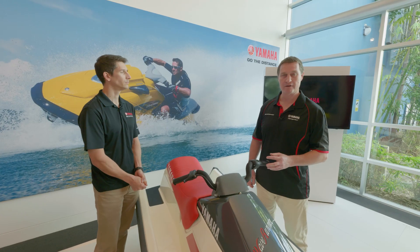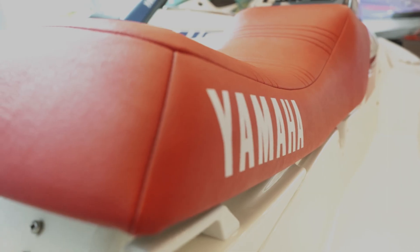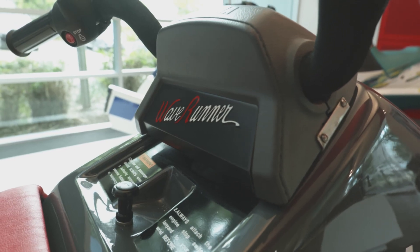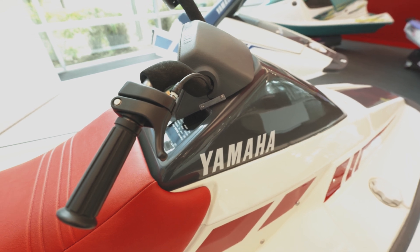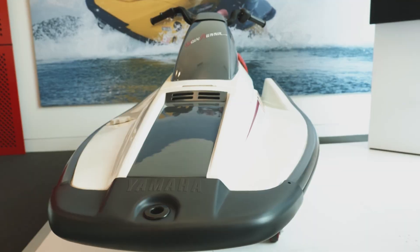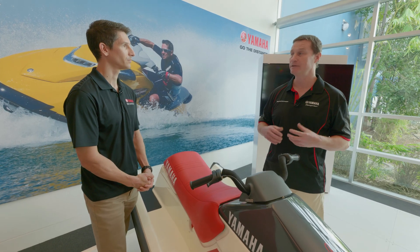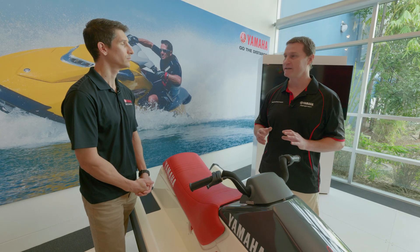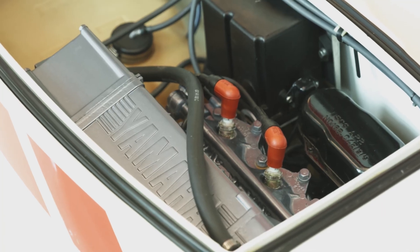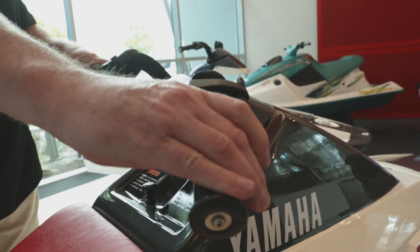What we've got here is the WaveRunner 500 — it's the world's first sit-down ski produced by Yamaha. What they were aiming for was more stability, more practicality, and for it to be enjoyed on the water by a wider variety of people. They really designed these new PWCs from Yamaha to be a motorcycle-type riding experience, and you can see from the color and graphics that this blended itself from the mid-80s to the late-80s motorcycles that we got to ride.